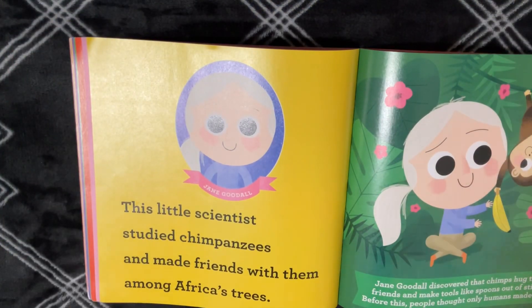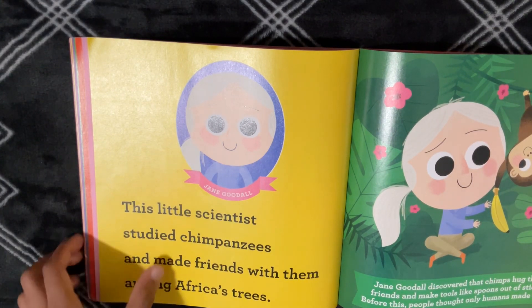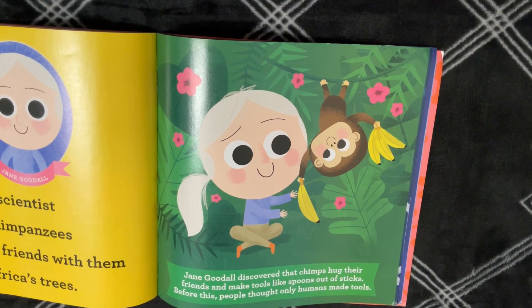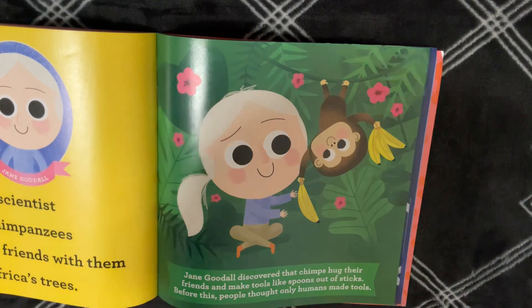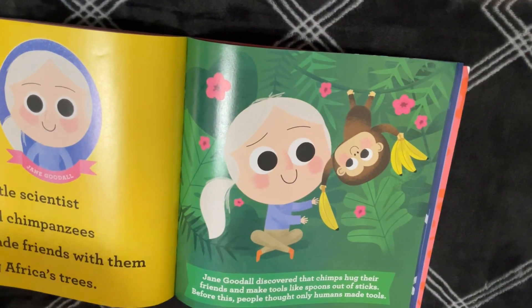Jane Goodall. This little scientist studied chimpanzees and made friends with them among Africa's trees. Jane Goodall discovered that chimps hug their friends and make tools like spoons out of sticks. Before this, people thought only humans made tools.